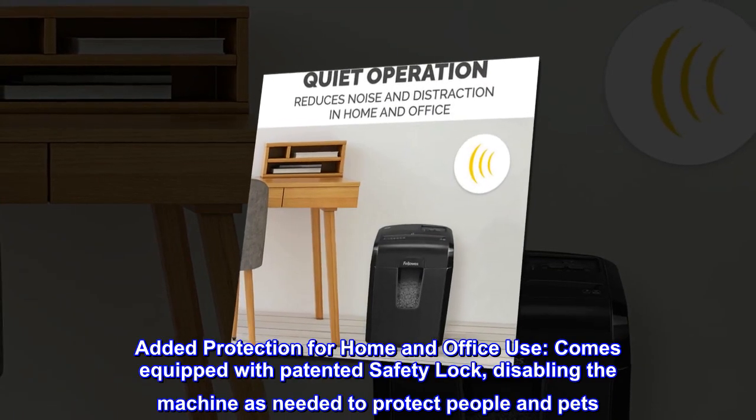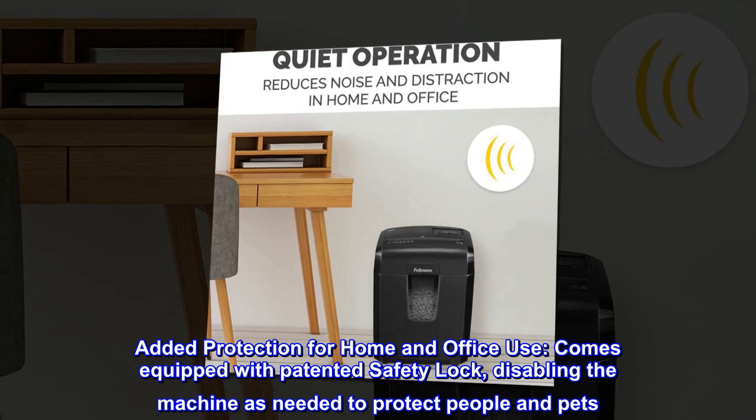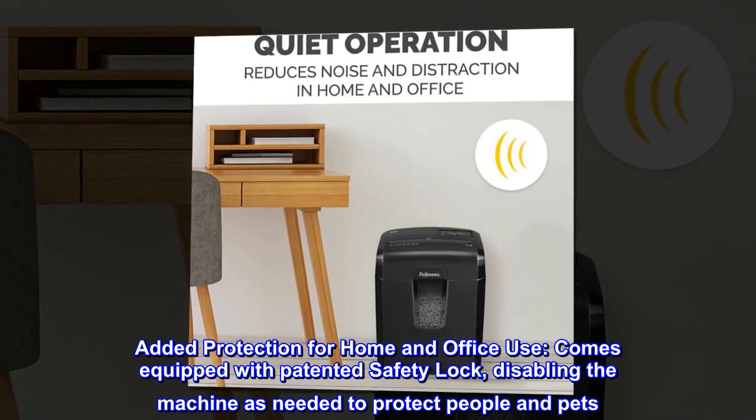Added protection for home and office use. Comes equipped with a patented safety lock, disabling the machine as needed to protect people and pets.